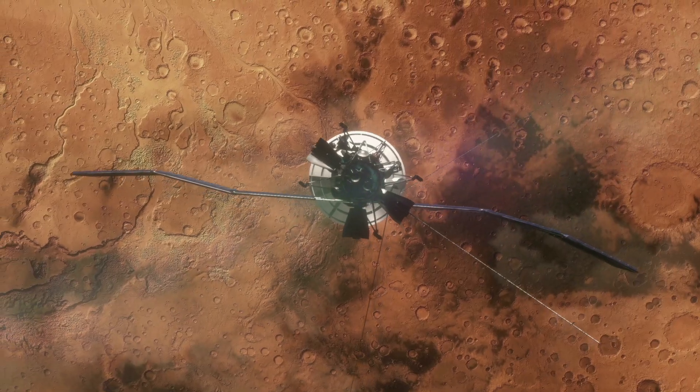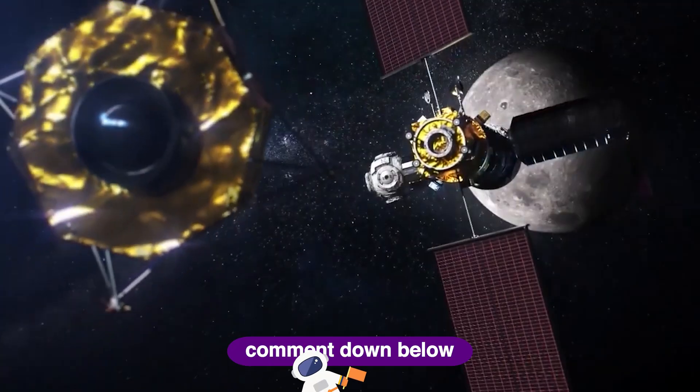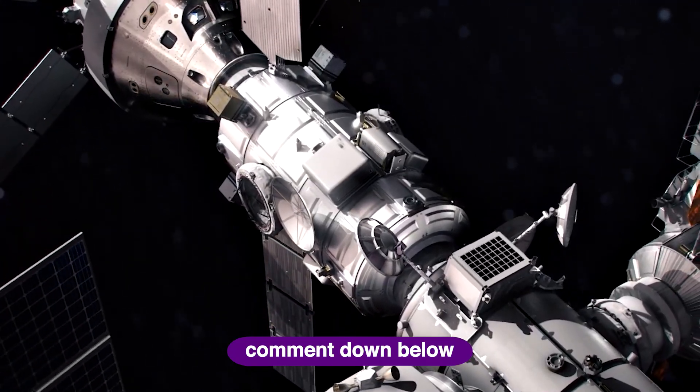It might not be pretty or particularly comfortable, but the Gateway Station will likely be one of the most important things that humanity builds in this decade.